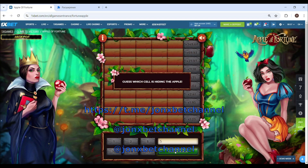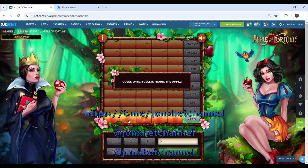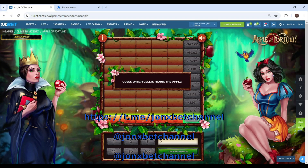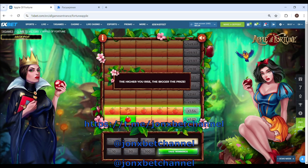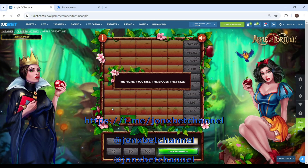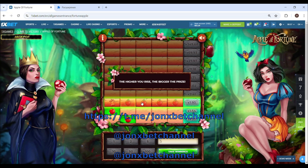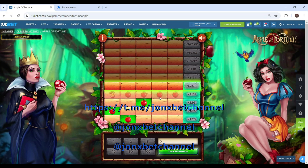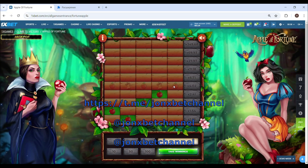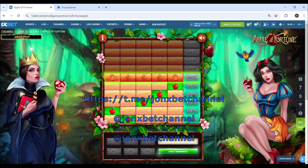Now I place a bet again. Now you can see how I can make money. Amazing friends.